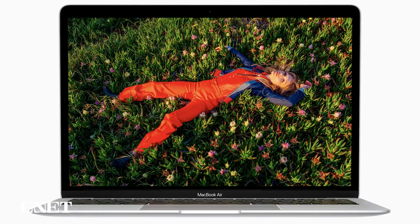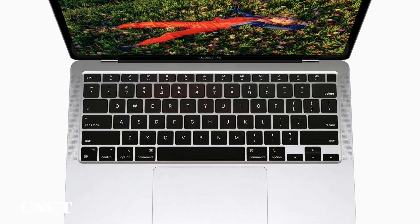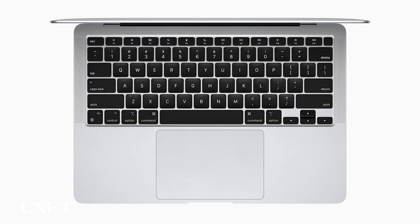And with the Secure Enclave and M1, combined with Big Sur, Air delivers best-in-class security with features like Touch ID, which makes it easy to unlock your Mac and make secure online purchases using Apple Pay with just the touch of your finger.